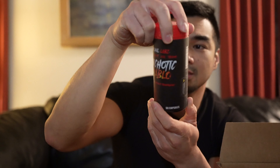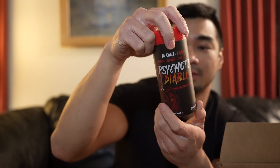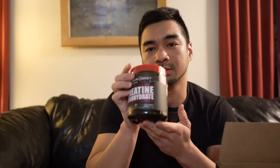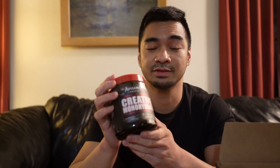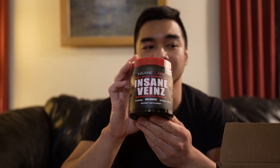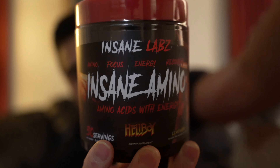This also came with Psychotic Diablo, which is a fat burner thermogenic. It also came with creatine — this came with the deal, the 10-for-$100 bundle for 10 items, which I think is a good deal, better than buying things individually. Insane Veins is their pump formula — I know they have three different types of pump formulas and this is one of them. I got it unflavored so I could mix it in with my water or my pre-workout.